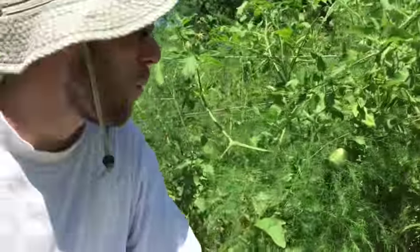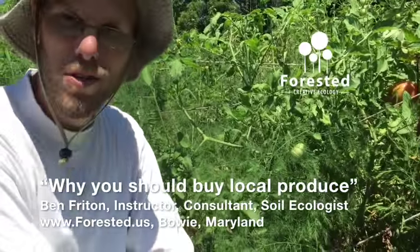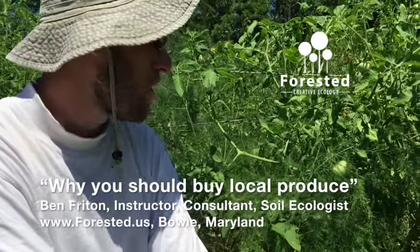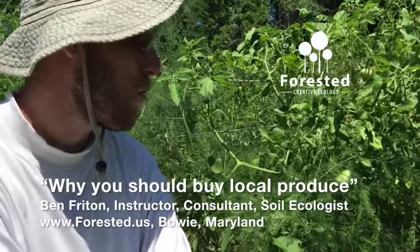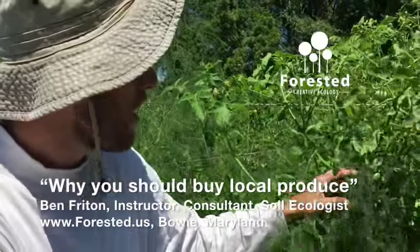People often question why they should grow their tomatoes from a local source or grow them themselves. When you go to a grocery store and see that tomatoes are so much cheaper, the reason is that they're coming from really long distances away.